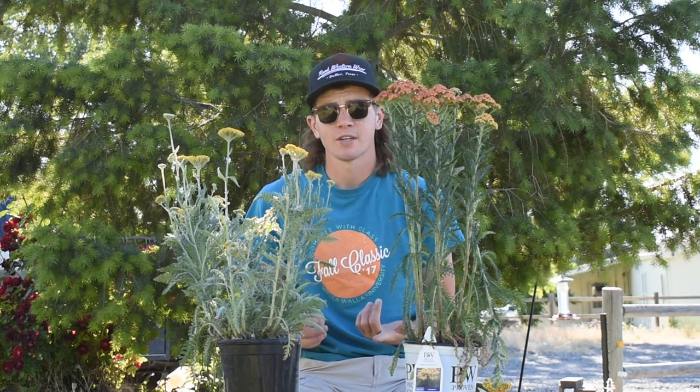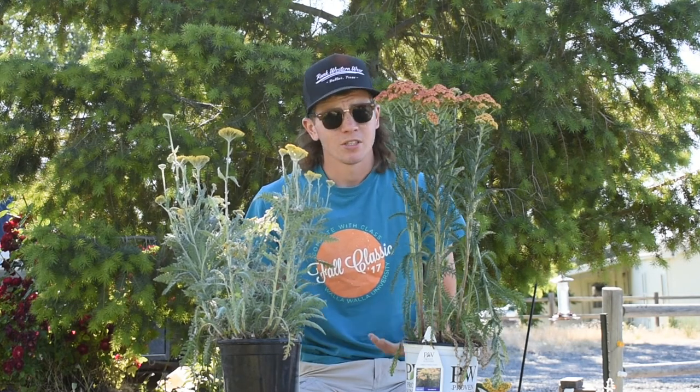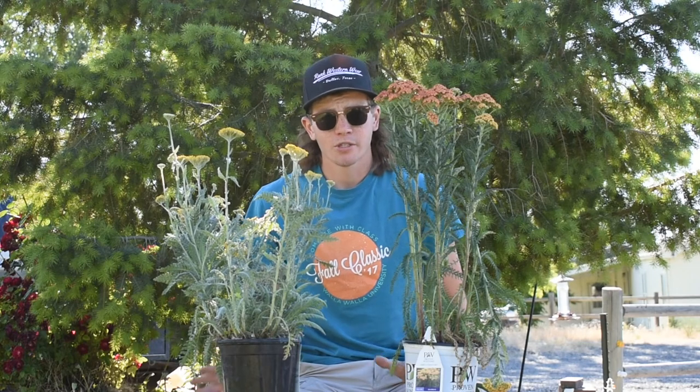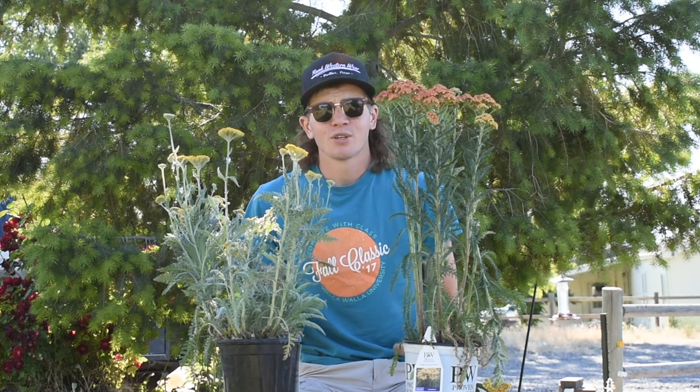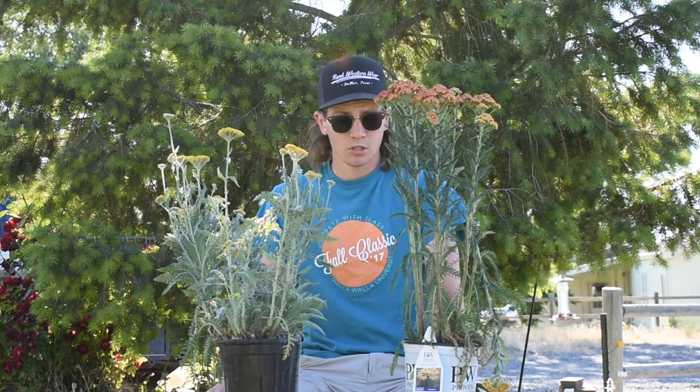It's a great plant for attracting pollinators because there are some native species. Pollinators are attracted to this plant and there's a lot of different hybrids and colors available on the market today, so you can find any color that you want to match your garden space.